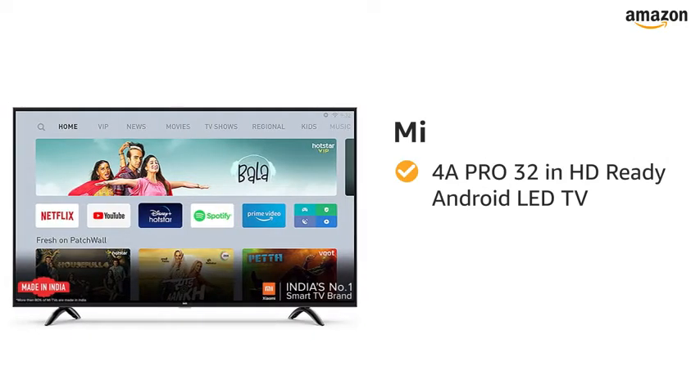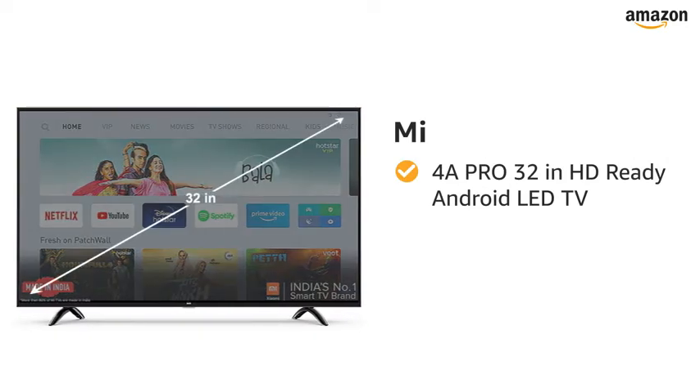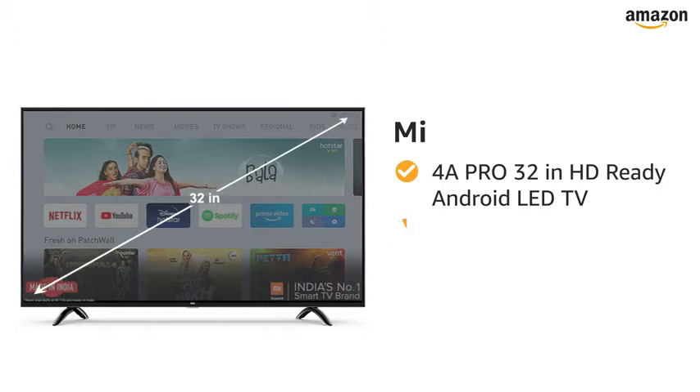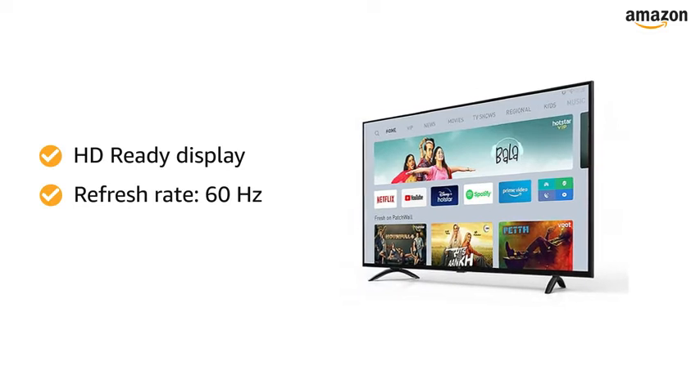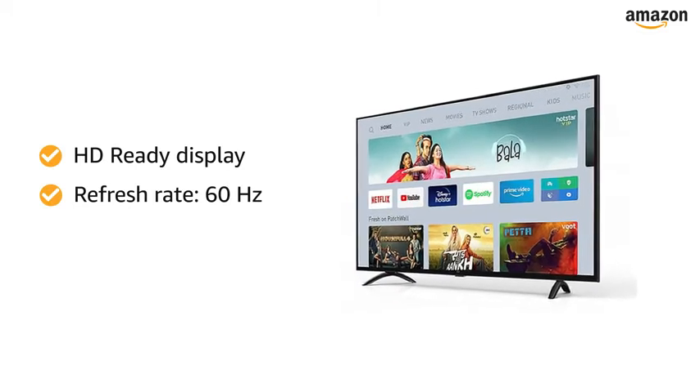Presenting Mi 4A Pro 32-inch HD-ready Android LED TV in the color black. This HD-ready Android TV with a refresh rate of 60Hz makes your viewing experience delightful.